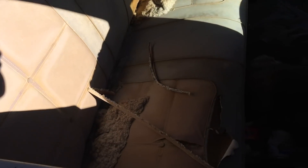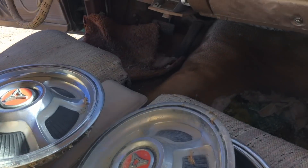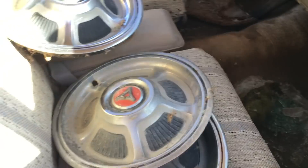These windows are busted, obviously, which is too bad. Inside, though — nothing major. The dash pad isn't even cracked, which is fantastic. And it still has the original hubcaps.